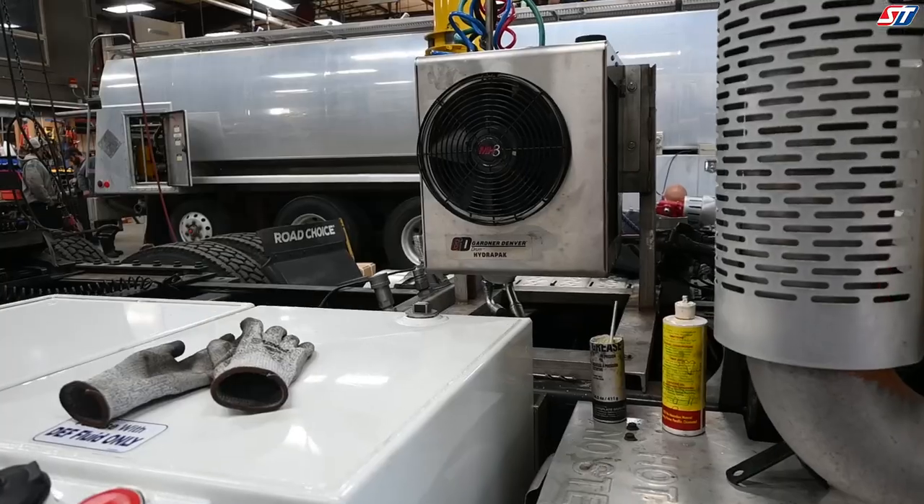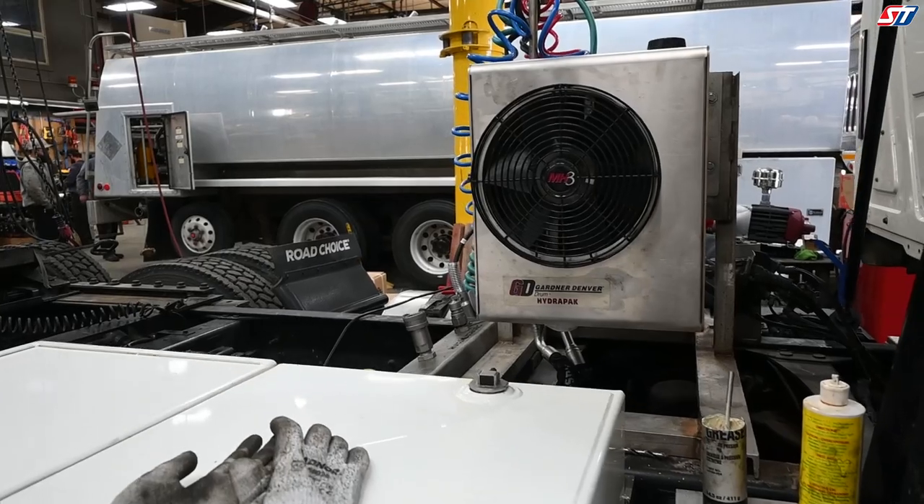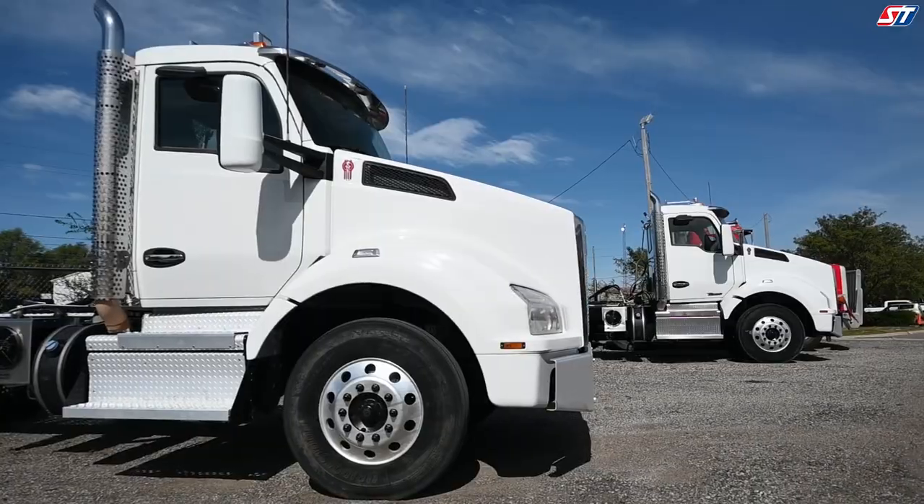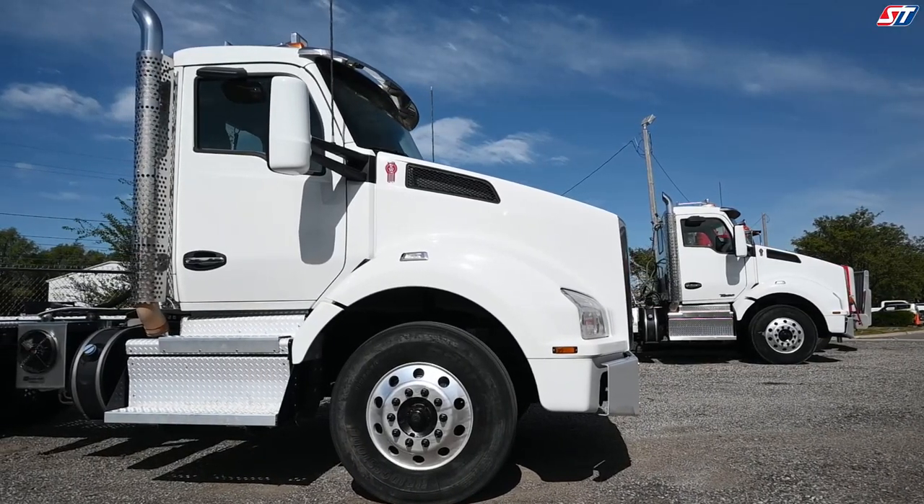The MH3 cooler will keep a hydraulic circuit below the recommended max temperature while requiring less space on the frame rail. This not only means a reduction in weight, but also means less hydraulic fluid spent on your fleet's maintenance.